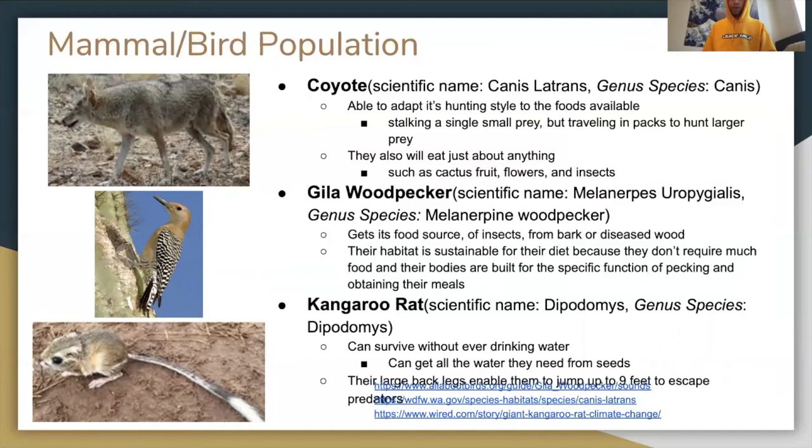The Gila woodpecker, scientific name Melanerpes uropygialis, a keystone species, gets its food source of insects from bark or diseased wood. Its habitat is sustainable for its diet because it does not require much food and its body is built for the specific function of pecking and obtaining meals.